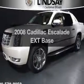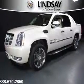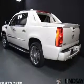Presenting the 2008 Cadillac Escalade EXT. Travel the roads in style and comfort in this great vehicle.